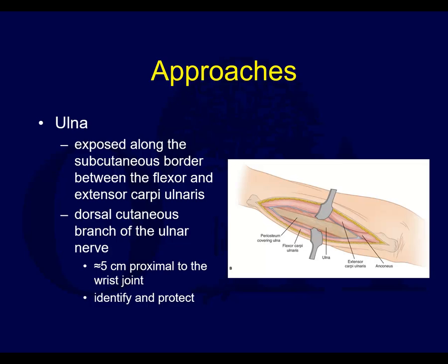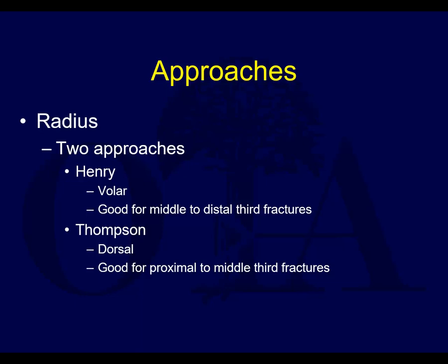The ulna approach is relatively straightforward. It's exposed along the subcutaneous border between the flexor and extensor carpi ulnaris muscles. You do have to be careful when you get distally not to injure the dorsal cutaneous branch of the ulnar nerve.